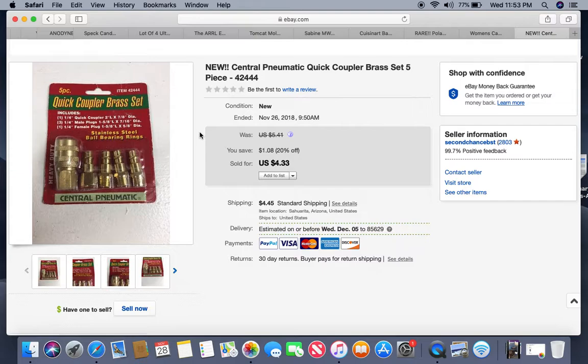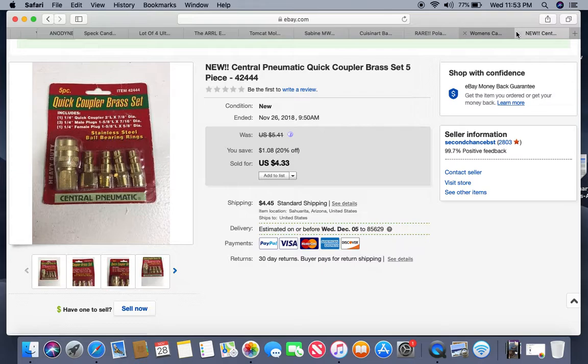This is a brass quick coupler set for air compressors — for switching out the tips. It came out of a storage locker, has been listed for at least six months. I have about a quarter into it. It sold for $4.33 — nothing special, but it was new and easy to list.